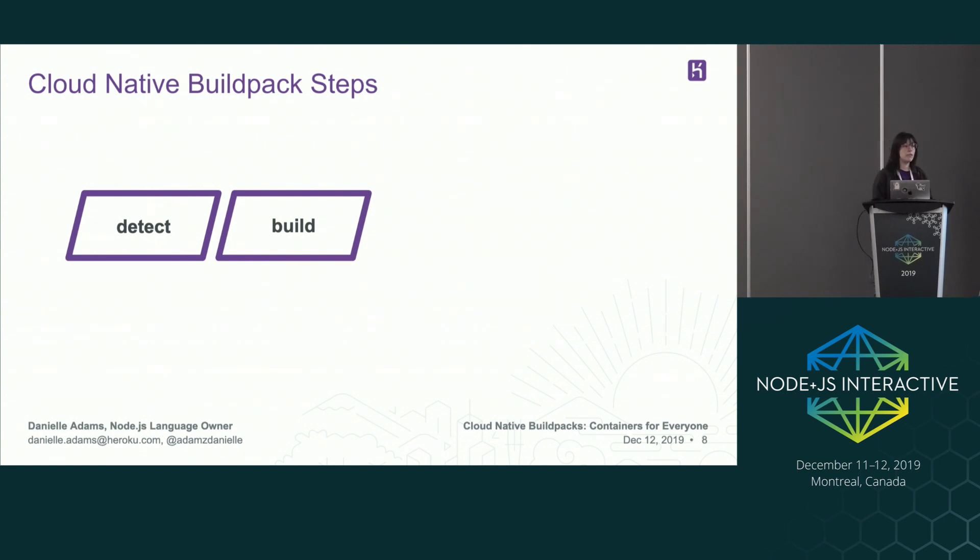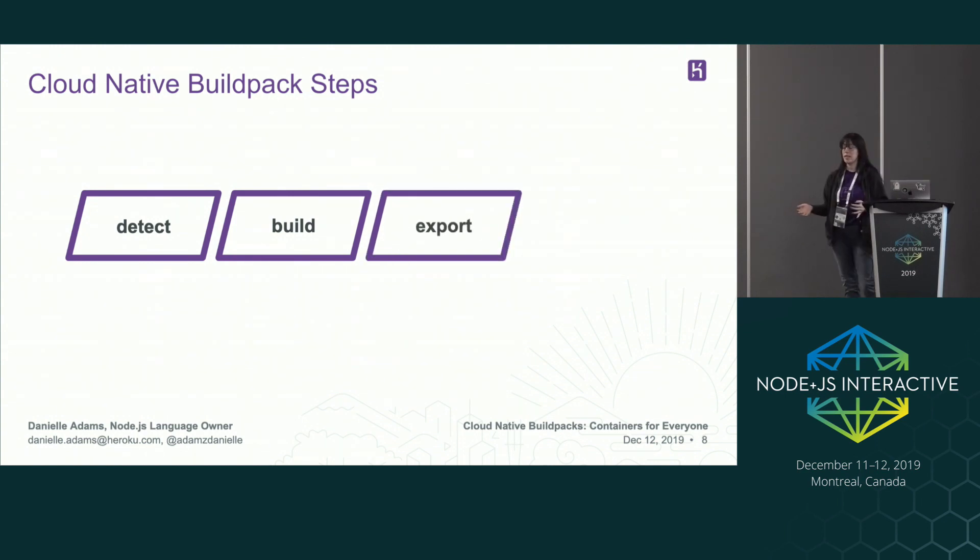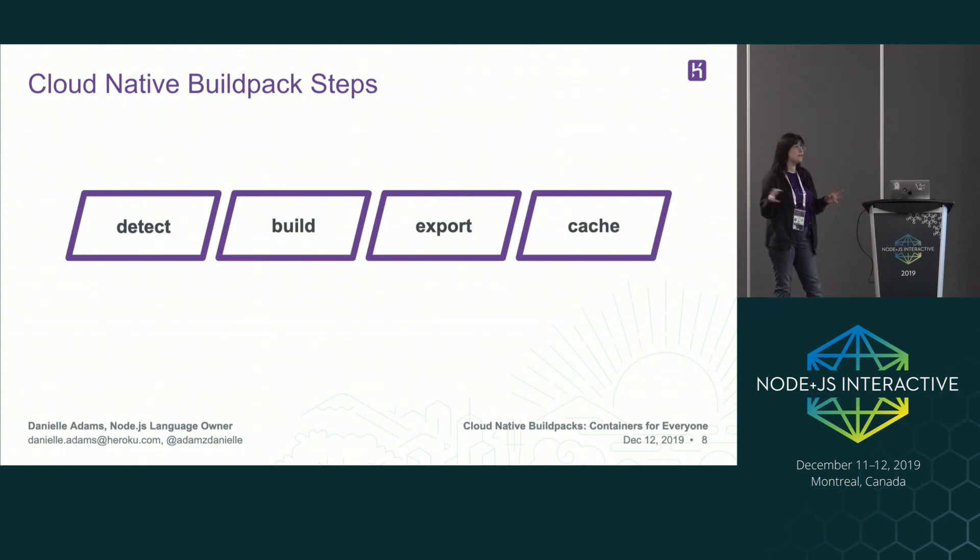Then there's an export step, which takes all the artifacts that have been created and exports them for a runtime image. And then there's the caching step, which takes a lot of the reusable artifacts from the build and makes them available for the next build or for other steps that need to be made after the build.